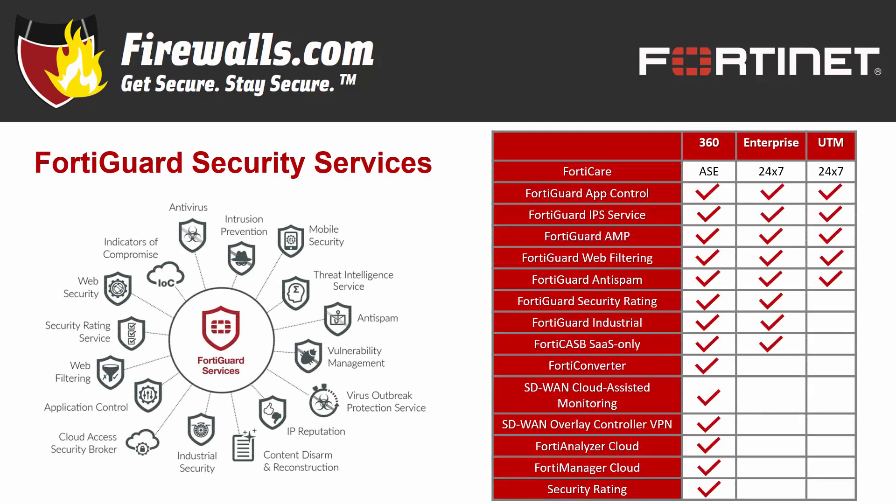To get the most out of any of these FortiGate models, you'll need a Security Services subscription. Fortinet's FortiGuard Services bundles offer some of the most comprehensive protection options in the industry. There are three primary options. To get the full suite of services, you'll want the latest Fortinet security package: 360 Protection Services. 360 Protection includes enhanced FortiCare support with advanced services, ticket handling, app control, intrusion prevention, advanced malware protection (AMP) — which features antivirus, botnet, FortiSandbox cloud service, and more — cloud access security broker (CASB) security as a service, and two SD-WAN services available with FortiOS 6.2, including cloud-assisted monitoring and overlay controller VPN service. These bundles are all available in one, three, and five-year options.